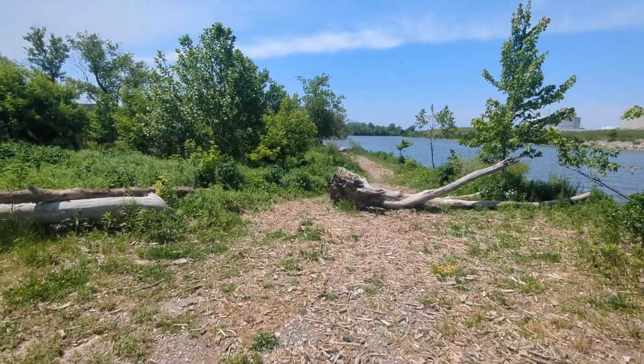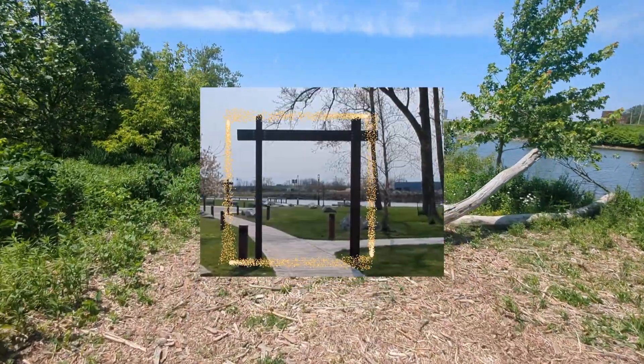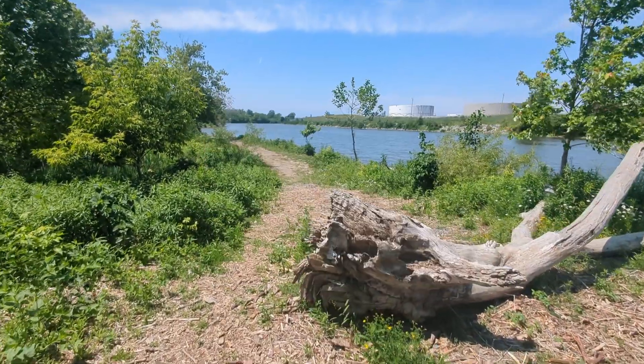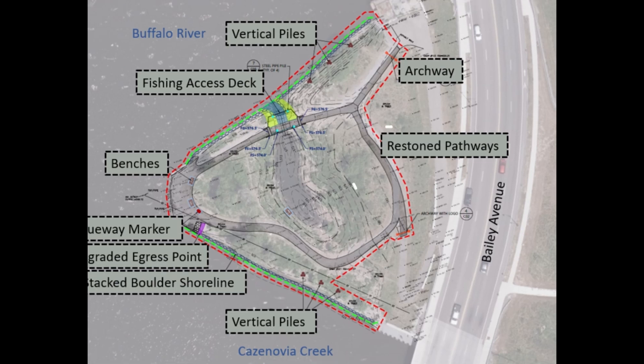Here, we're going to put in an archway similar to what can be found at Ohio Street, one of our other Blueway sites. On both sides of Higgins Park, we've got deflectors going in — basically long utility poles to keep ice from damaging the shore and debris from coming ashore.